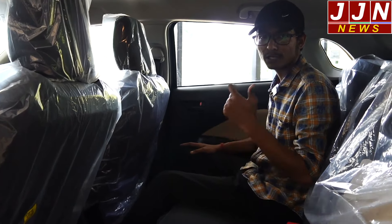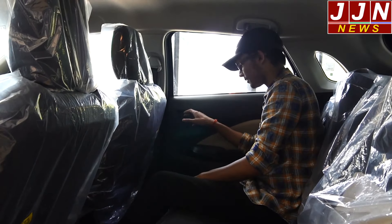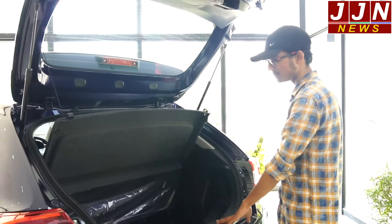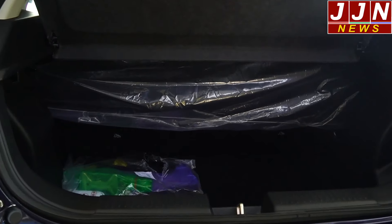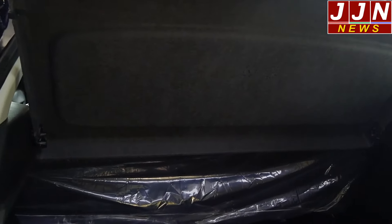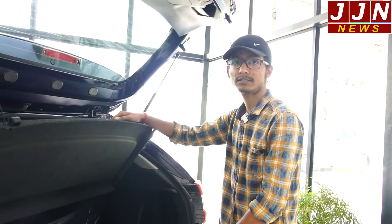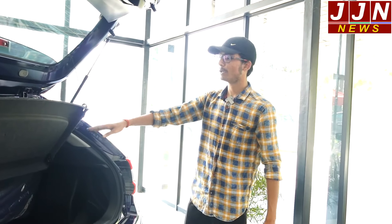Now we go to the boot and then to the bonnet before discussing the specs. The boot space is quite good — there is plenty of room with no problem fitting luggage. If you need more capacity, the seats are foldable, so you can fold them down and carry larger items.